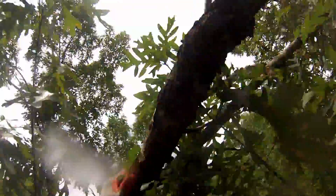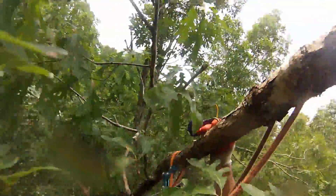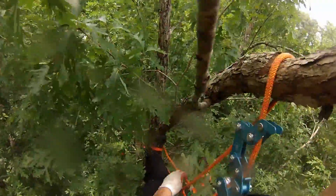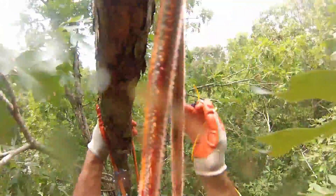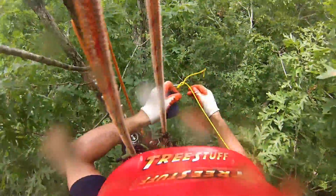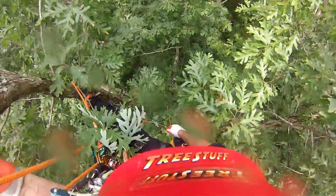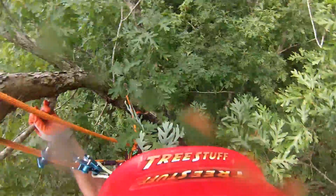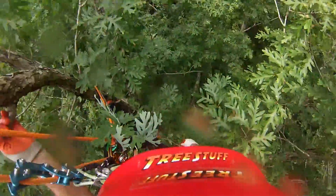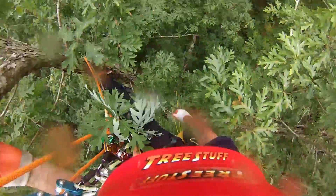No wonder he's stuck. Throw bag recovered. I just have to say while I'm up here, it's not so much that it's saving a $20 throw bag, but it's that you want to call yourself a tree climber — to be able to have access to all parts of the canopy. There is no place a throw bag can hide that we can't get to. I got you back, throw bag.